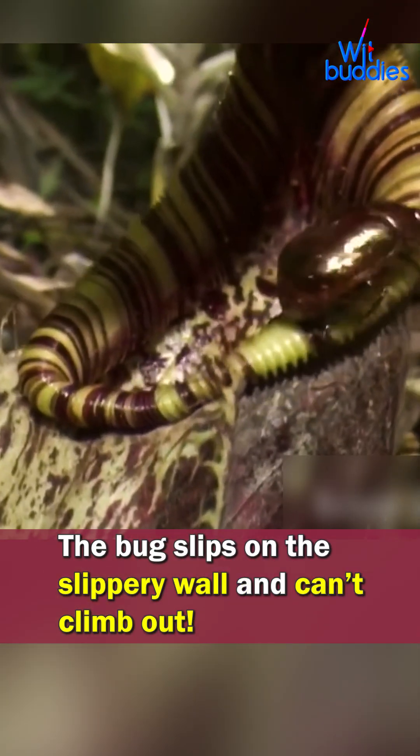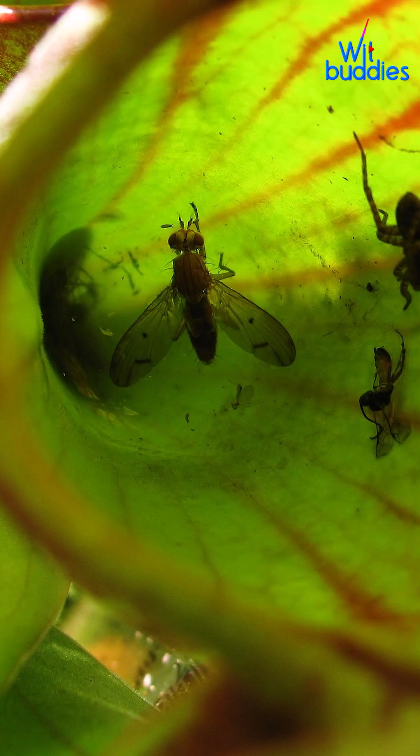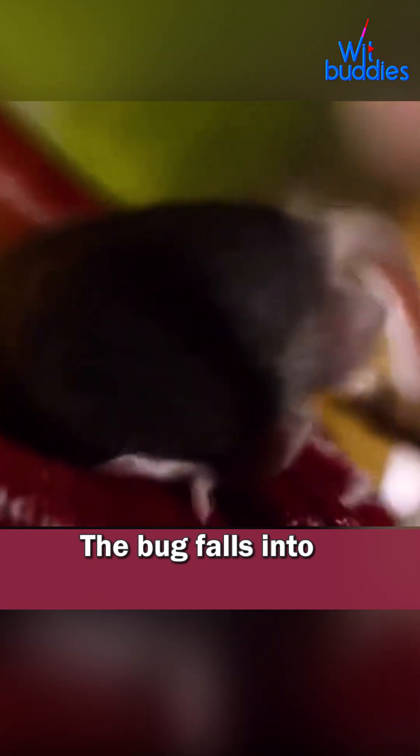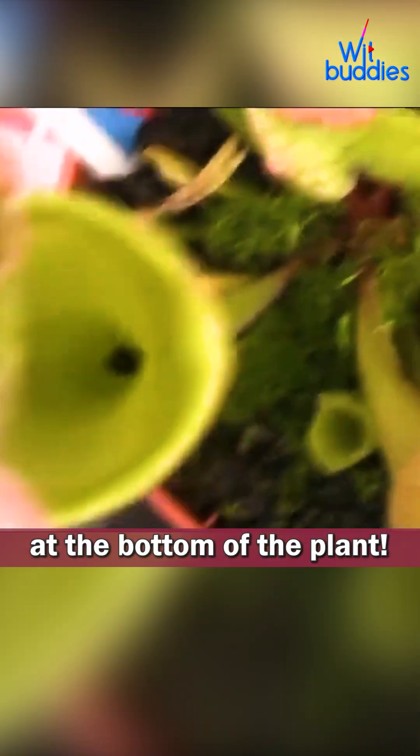Oops! The bug slips on the slippery wall and can't climb out. It's stuck! The bug falls into digestive juice at the bottom of the plant.